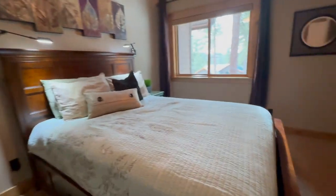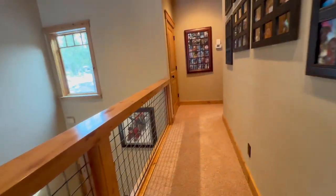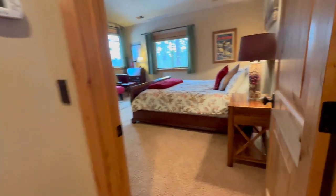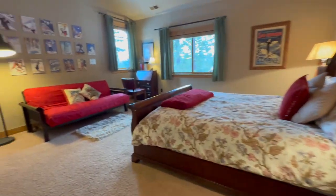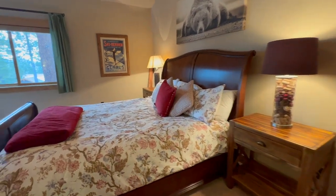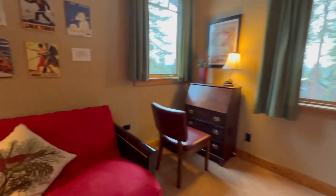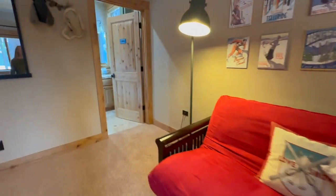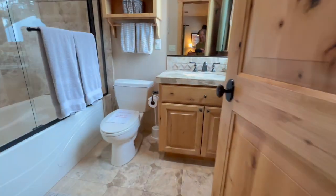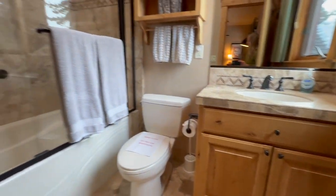Here's bedroom number three. These two bedrooms share the bathroom we just saw. And now this is another main suite up on this level — it's gigantic. It has its own bathroom with a single vanity and a nice deep soaking tub.